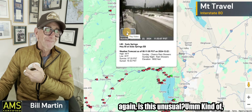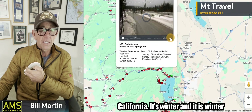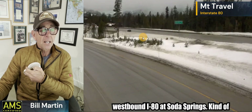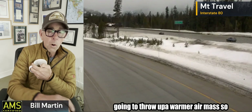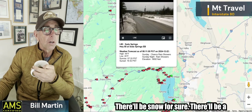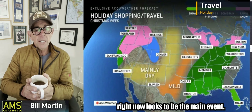Is this unusual? Kind of, not really — it's Northern California, it's winter, and winter is on. This is westbound I-80 at Soda Springs — kind of wet on the roads. These atmospheric rivers are going to throw up a warmer air mass, so you're going to see higher snow levels. There'll be a lot of awesome snow but at a higher elevation. Tuesday's system right now looks to be the main event.